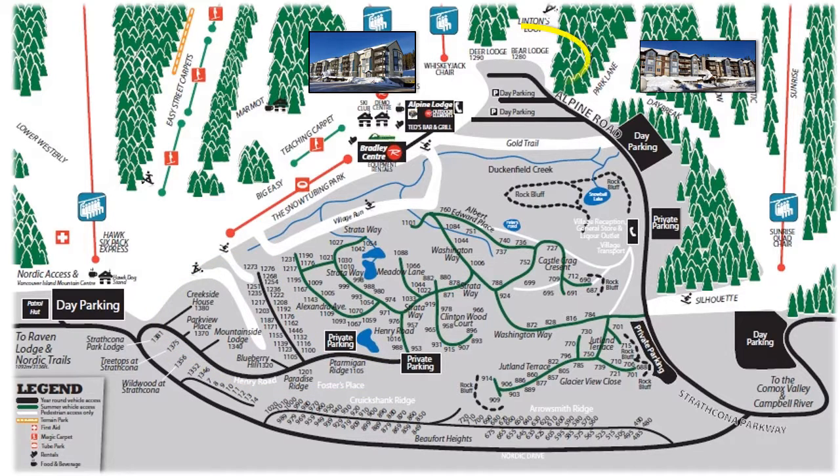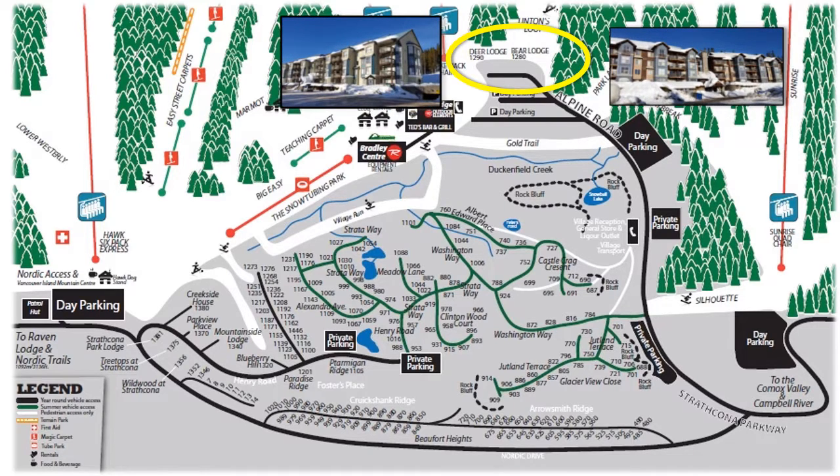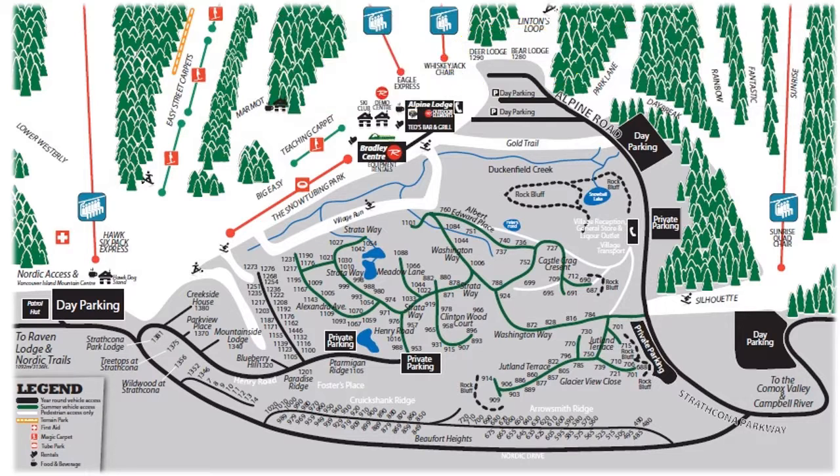The next neighborhood to build out is at the top of Alpine Road, consisting of Deer Lodge and Bear Lodge. These two buildings offer almost identical layout and amenities and are the closest ski-in ski-out condos to the main ski runs. They each have hot tubs, underground parking and large storage lockers, and they rent out very well in the winter and summer. A short walk is all that is needed to the restaurants of the resort. Properties in here can be leasehold or freehold.